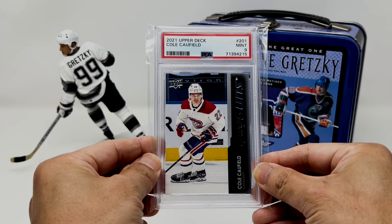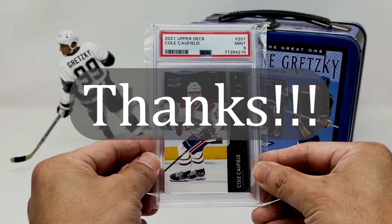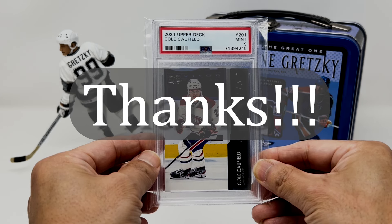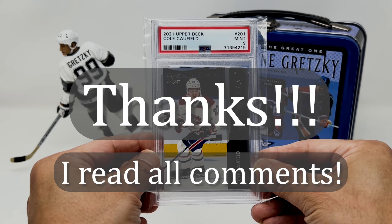Before we get to how to enter the giveaway, I wanted to send a big thanks to all the subscribers and everyone who watches my videos, and to everyone who takes the time to leave comments. Lots of great thoughts and opinions, and lots of great stories being shared. I do read every comment, and I do try to respond to all of them as well. Real big thanks again to everybody.